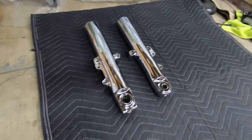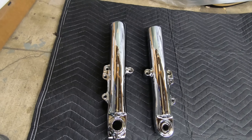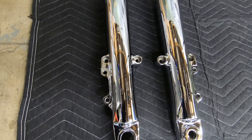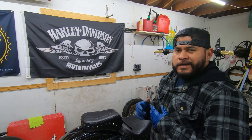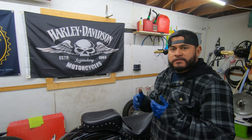There's some bad news. There they are — chrome lowers finally arrived. But if you know bikes, you can tell right off the bat: these are the wrong ones. They're set up for dual calipers — these actually look like they belong on a bagger. The seller probably just sent me somebody else's order by mistake.